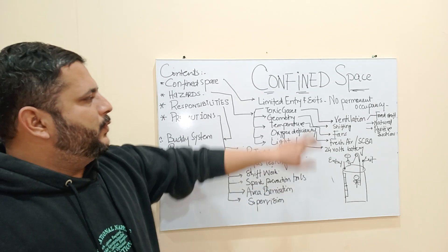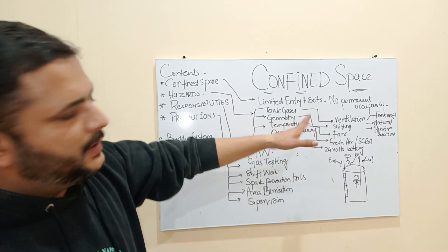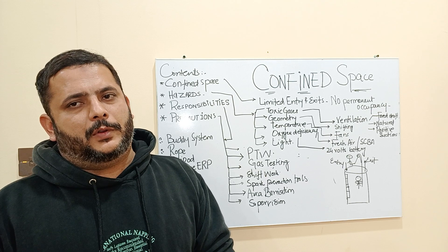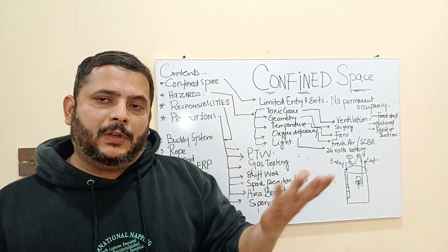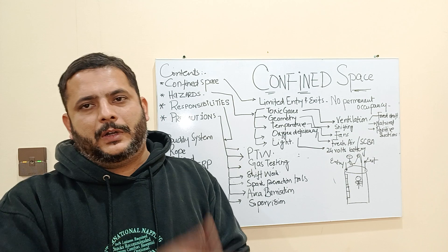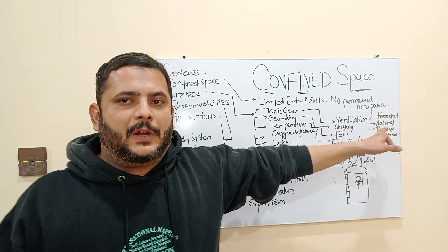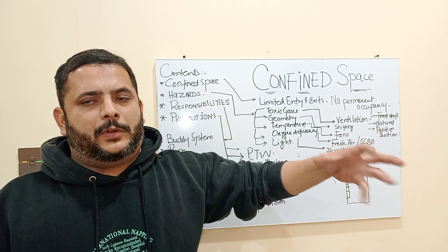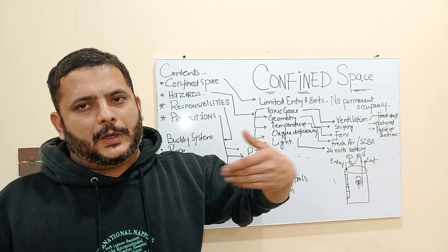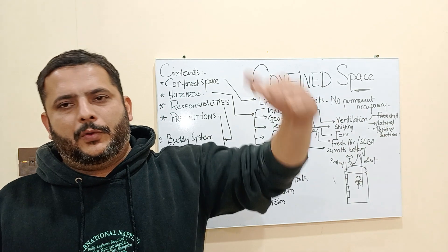If the gas test results are higher than required, you have to use artificial means to clear the space and make it comfortable for persons who need to work inside. Ventilation is one method — you can ventilate the working space for a period of time to let fresh air through and remove the toxic gases. You can perform ventilation using forced draft actions with blowers or positive suction pumps to create a vacuum, remove all toxic gases, and then pass fresh air through the entire confined work area.